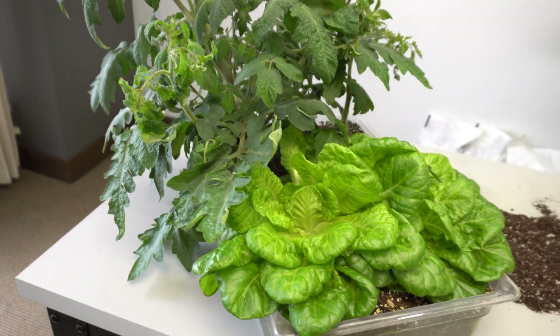In today's Know Before You Grow, we're going to be evaluating the Roots Organics Lush Potting Soil. Follow along as we rank and evaluate this soil.